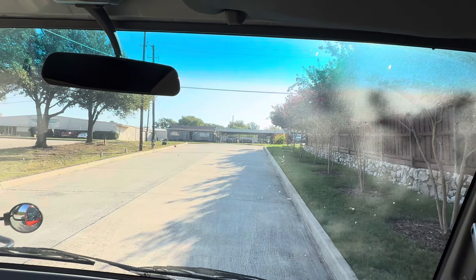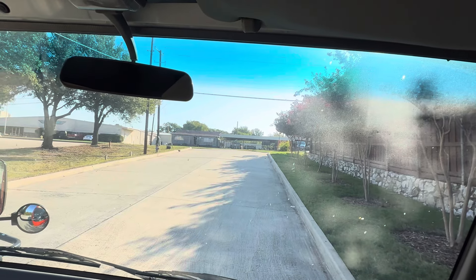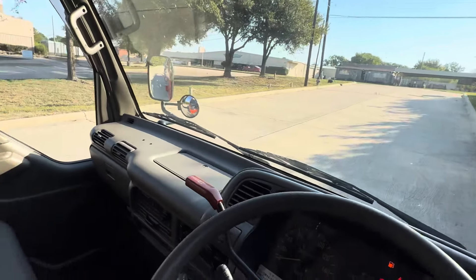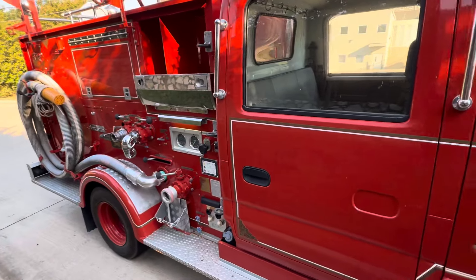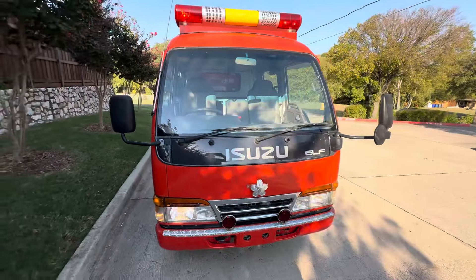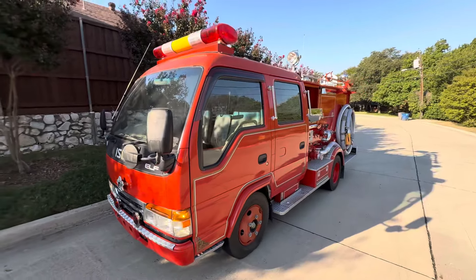It dings. It whirs. And when you put the suction lines in your water source, it will squirt too. This is your 1996 Isuzu Elf JDM firetruck. Thanks for watching.